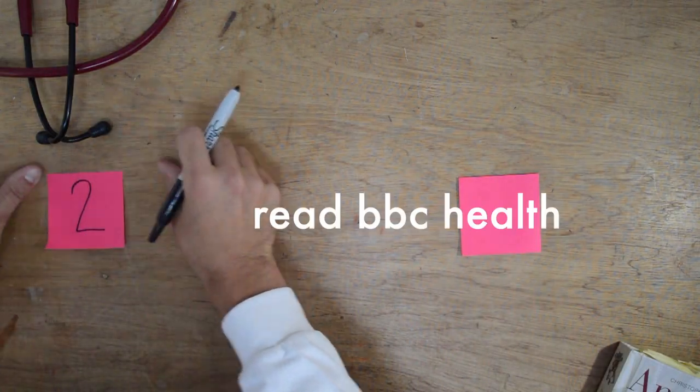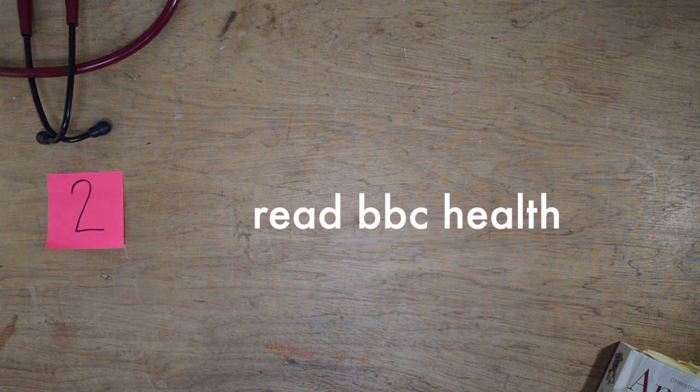Tip number two is to read BBC Health in the run-up to your medical school interviews. BBC Health runs stories about contemporary health-related topics, and some medical schools like to ask if you've read anything interesting about health in the news, or whether you've heard about a specific case. They want to see that you're interested enough in becoming a doctor that you're up to date with current issues. Some schools also ask about health tech, which BBC Health covers as well.